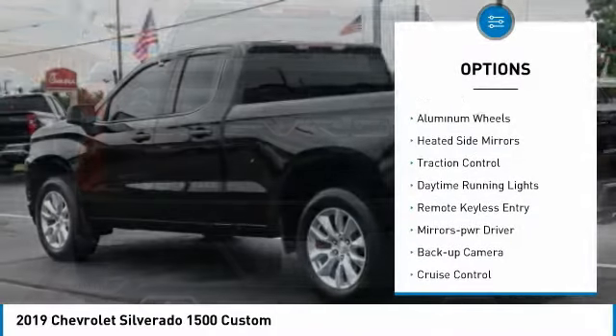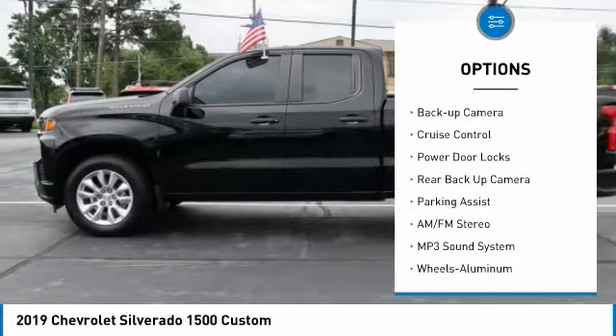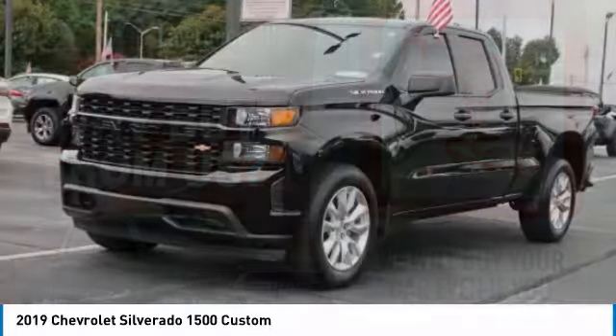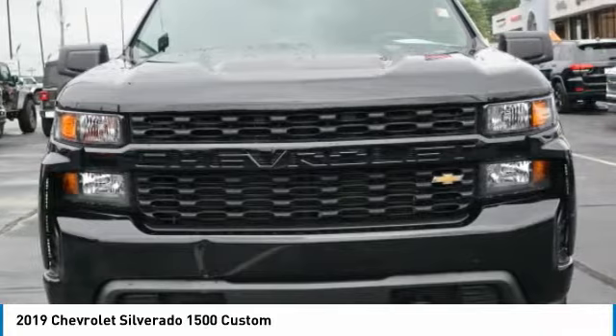Bedliner, aluminum wheels, heated side mirrors, traction control, daytime running lights, remote keyless entry, mirror memory, backup camera, cruise control, power door locks. Searching for a dependable vehicle that looks great too?